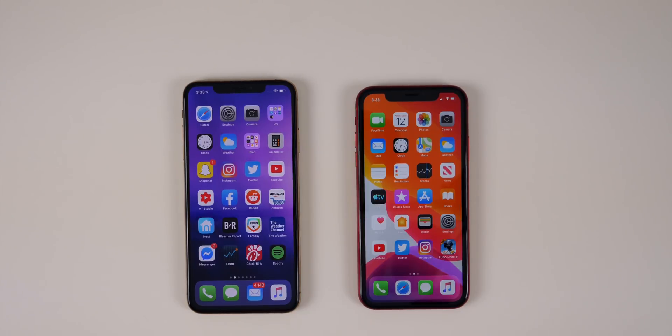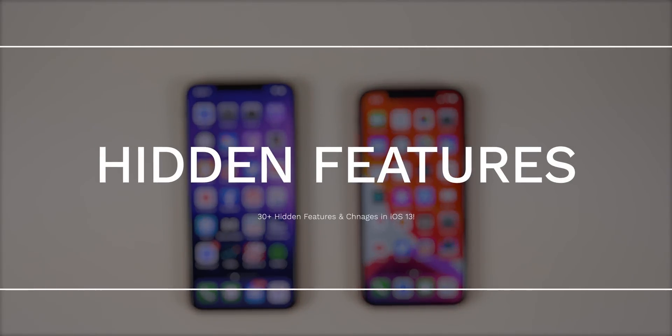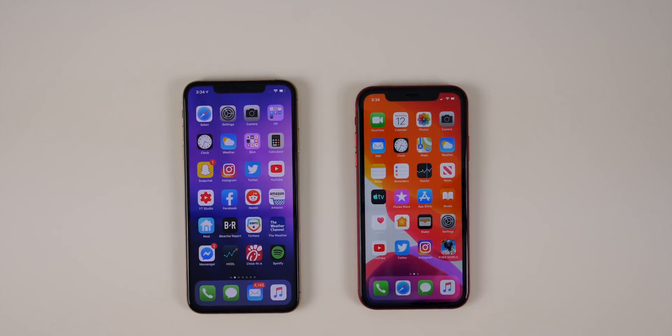What's up guys, my name is Brandon. I've already shown you guys a ton of new features in iOS 13, but after using the software for over a week I've discovered even more awesome and hidden features in the OS. In this video I'm going to be showing you more than 30 more iOS 13 features that Apple did not talk about at the keynote.